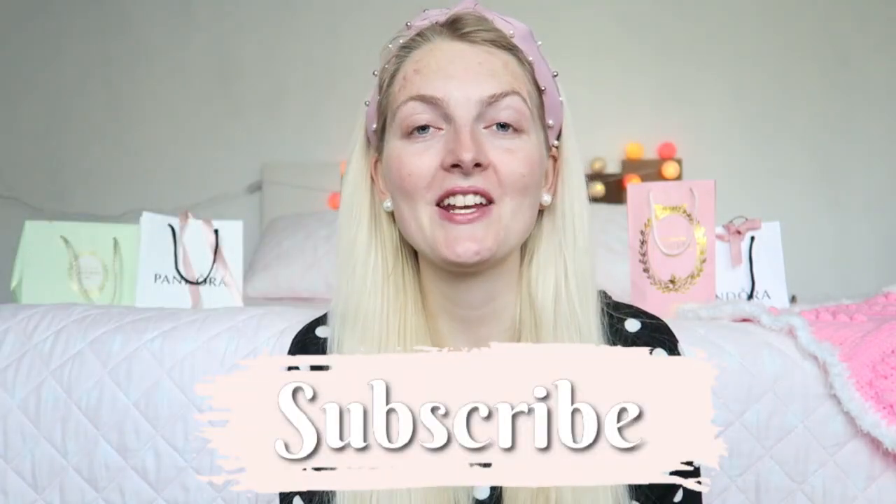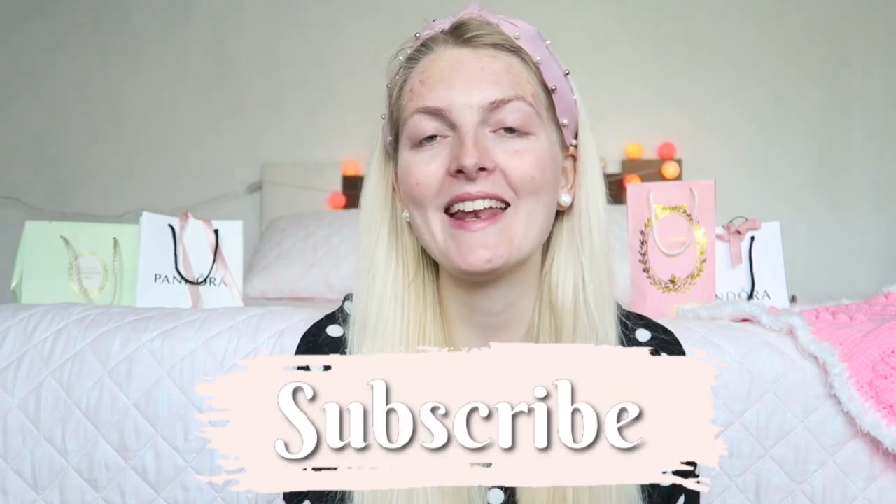If you're new here on my channel, don't forget to subscribe and hit that notification bell so you won't miss any new videos. I upload every Wednesday and Saturday a brand new video, and I make videos about beauty, lifestyle, vlogs, and a little bit of Disney. So if you like that, make sure you subscribe, and of course you can also follow me on Instagram. Now let's get started with the video.